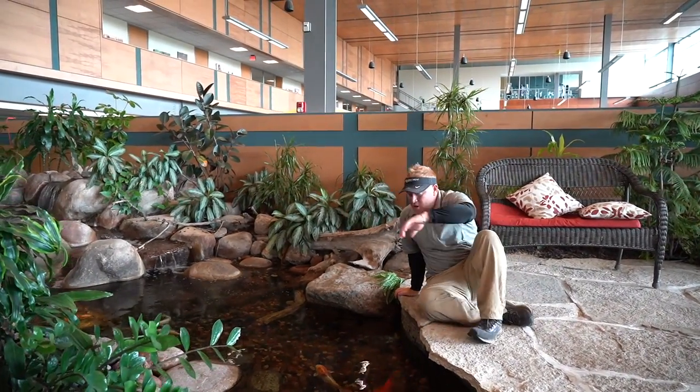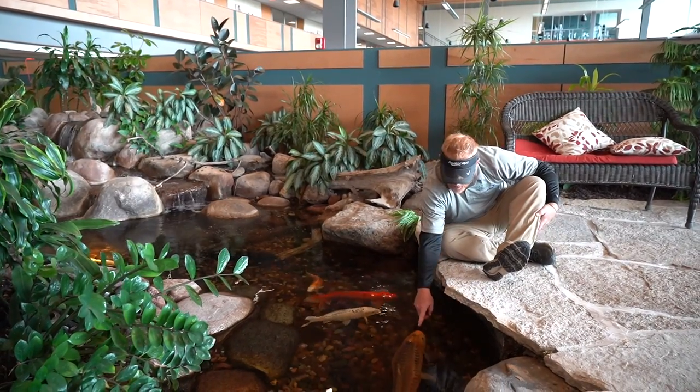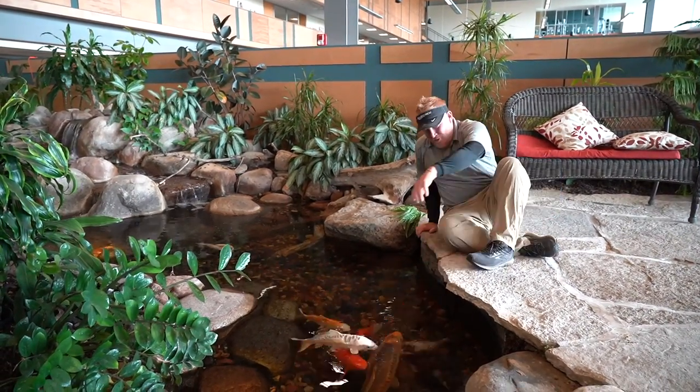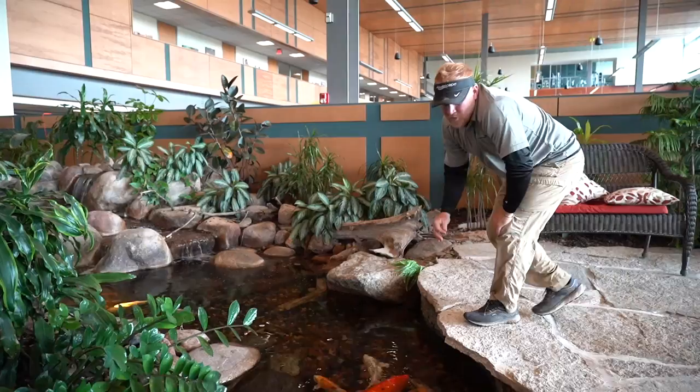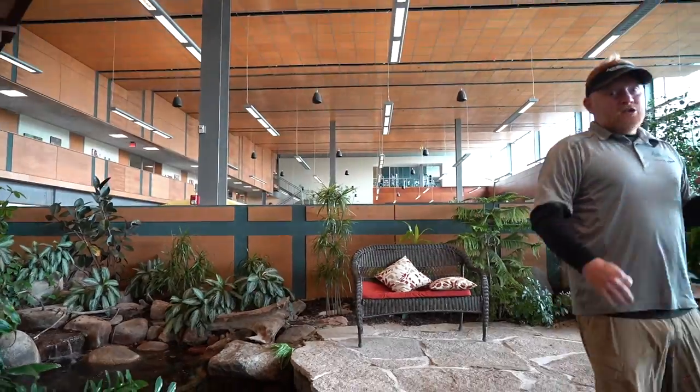It provides a great area to sit down, feed the fish, dangle your feet in the pond on a hot day. You can see these fish are pretty tame — they're used to me feeding them all the time. So if you want something a little more custom, give us a call. Remember, we install ponds too.